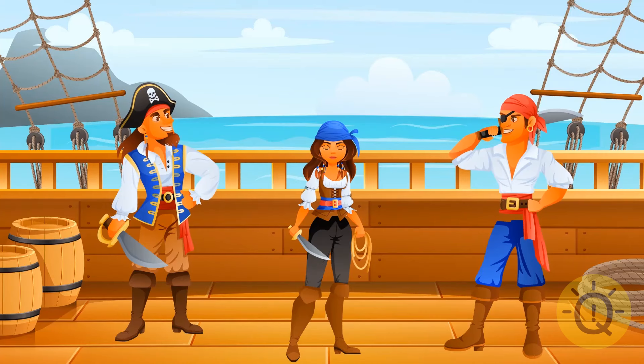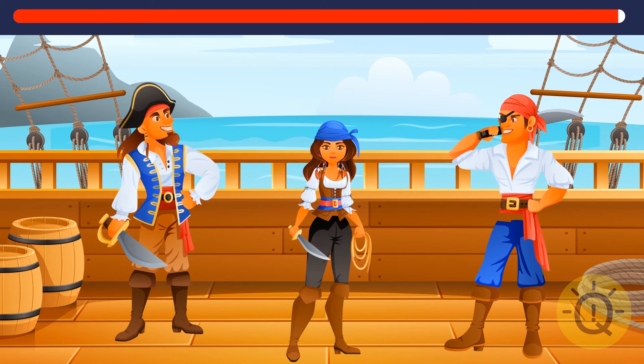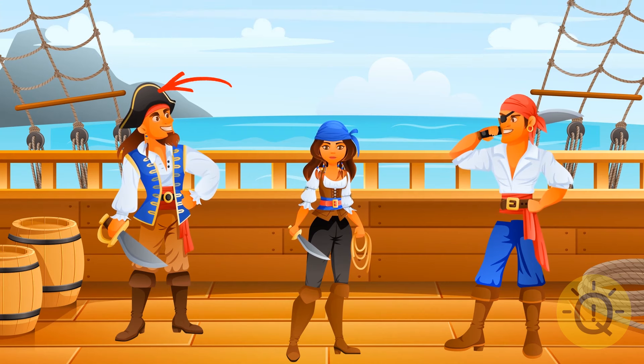All aboard the pirate ship, the oceans are awaiting. Aye, but first, let's find one detail that's missing here. That was a tricky one. Jolly Roger is definitely missing here, and a pirate is not a pirate without it. The hat is called a tricorn, by the way.